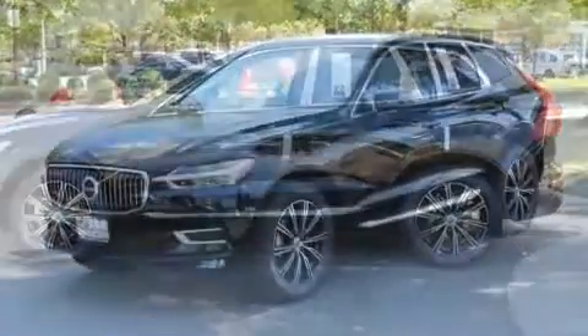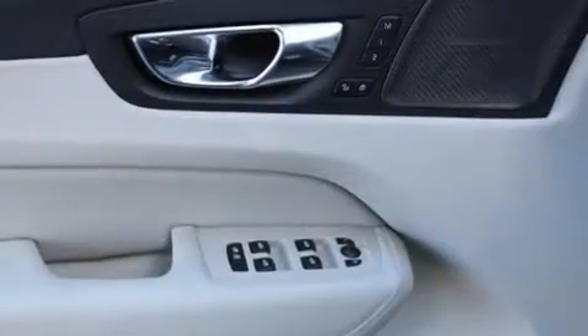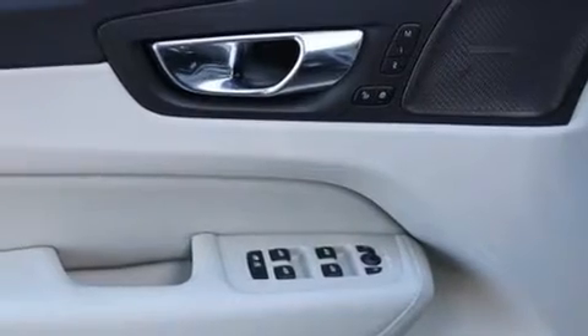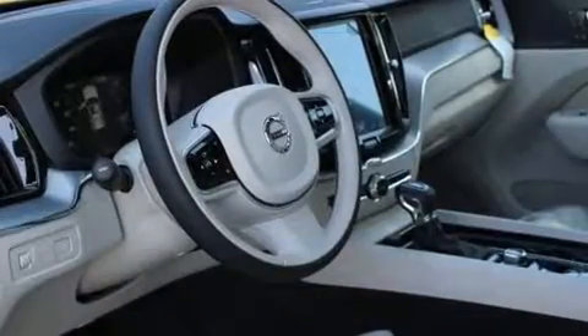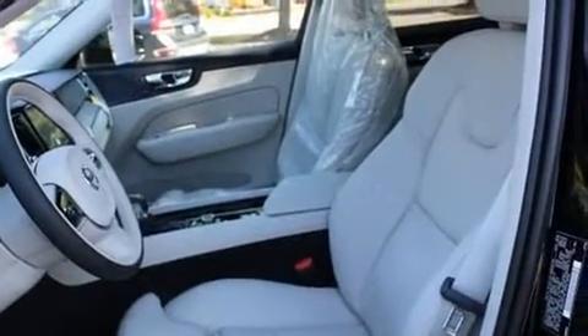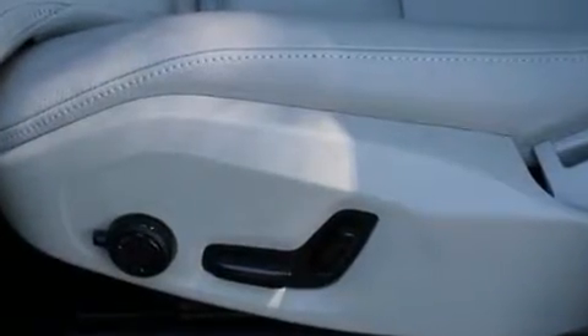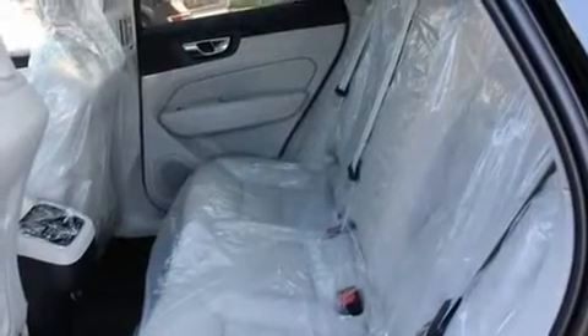Volvo prioritized practicality, efficiency, and style by including leather upholstery, front and rear reading lights, a built-in garage door transmitter, a power seat, front and rear air conditioning, a power rear cargo door, and a power moon roof that opens up the cabin to the natural environment. Everything is where it ought to be, from the dashboard controls to the door locks and window controls.